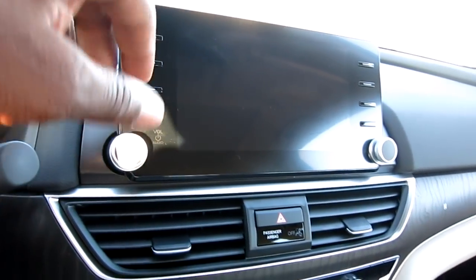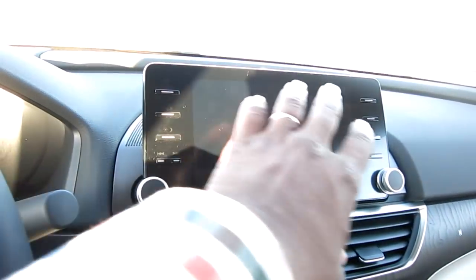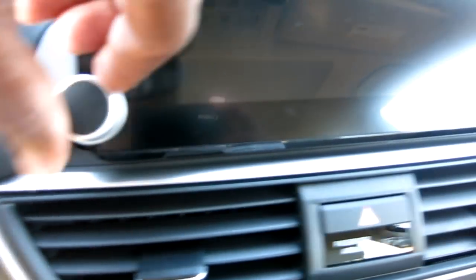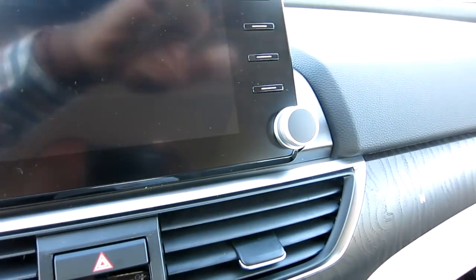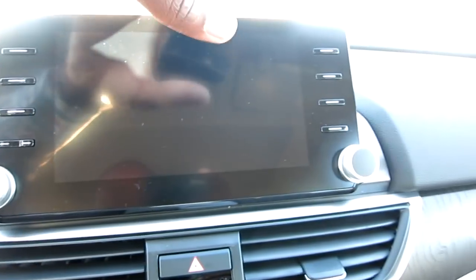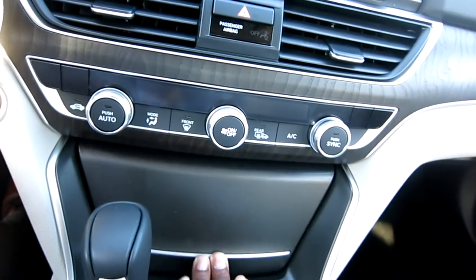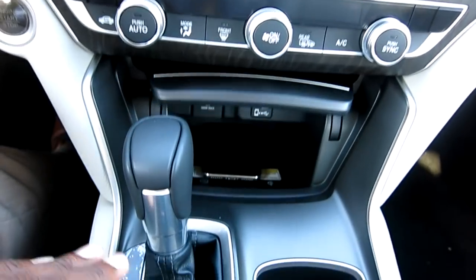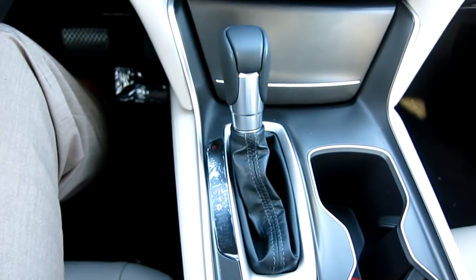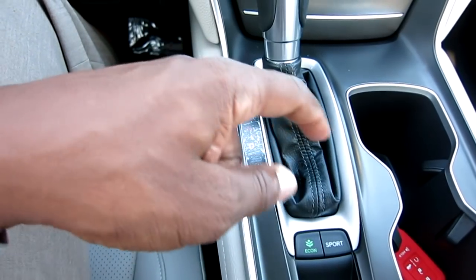In the EXL and the Tourings you get an 8-inch screen. And evidently this was a big deal - I didn't know - there was apparently a big controversy where people hated the whole touchscreen only setup and wanted volume knobs back. These are physical buttons and once I go in the garage I'll show you what they all do.